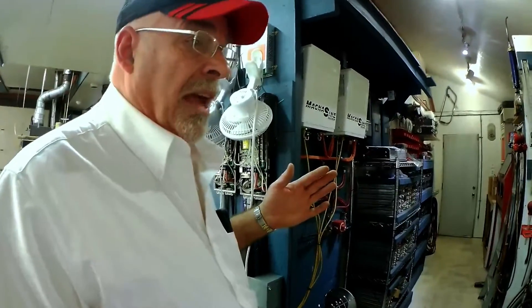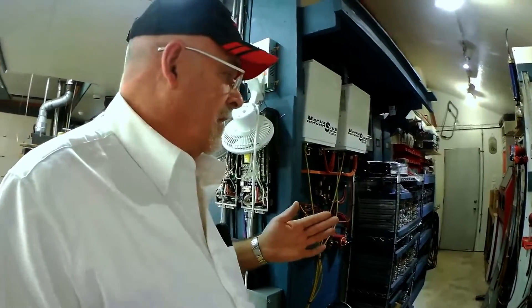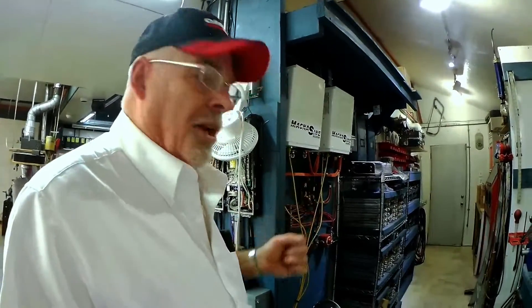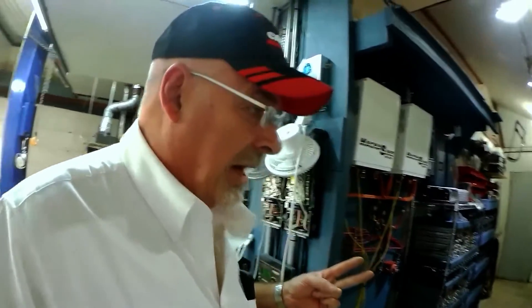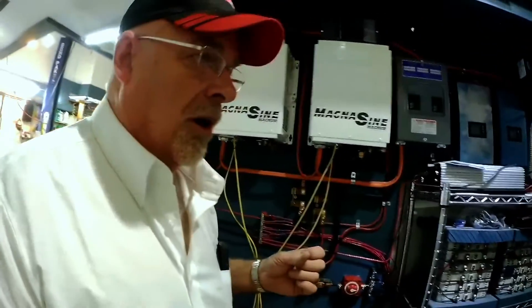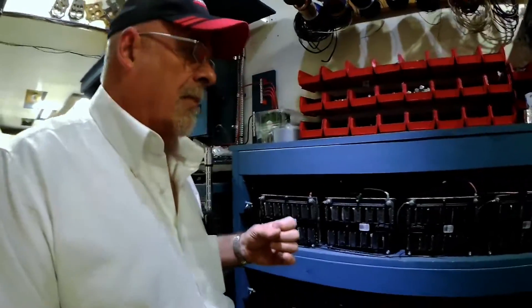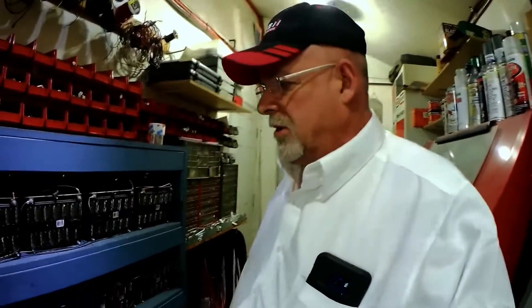I just don't have battery balancing, and this is an experiment — we don't know what would happen. But here we are after running the house and the shop for two and a half years with no problems.